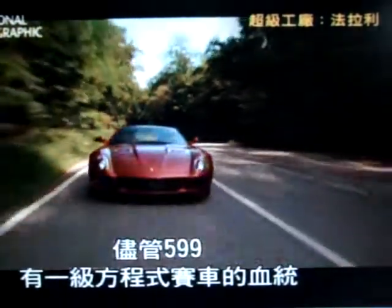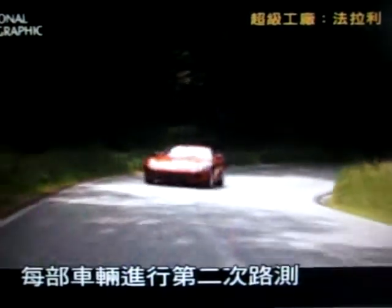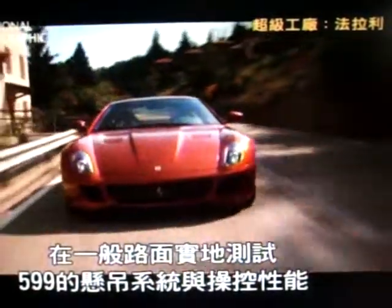But despite its Formula One pedigree, the 599's not bred for the racetrack. So in the hills above the Ferrari factory, each one's put through a second road test. The 599's suspension and handling are tested in a real-world environment.